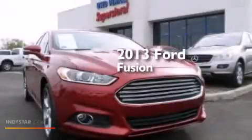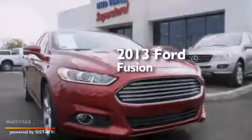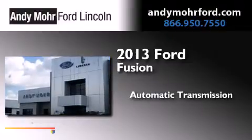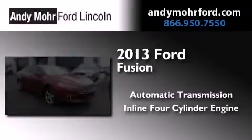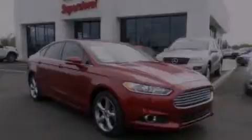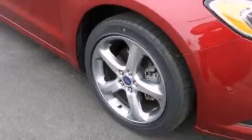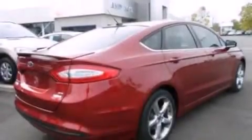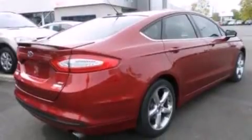This is a 2013 Ford Fusion. This four-door sedan has an automatic transmission and an inline four-cylinder engine. Its top features include XM satellite radio, a multi-link rear suspension, traction control and stability control systems, aluminum wheels, and a tire pressure monitoring system.